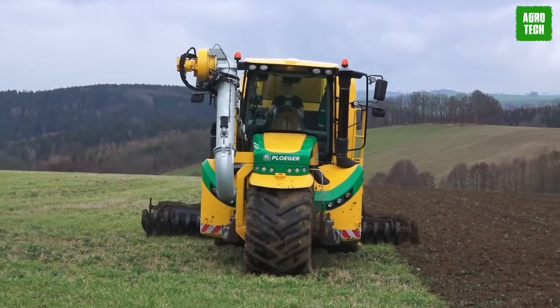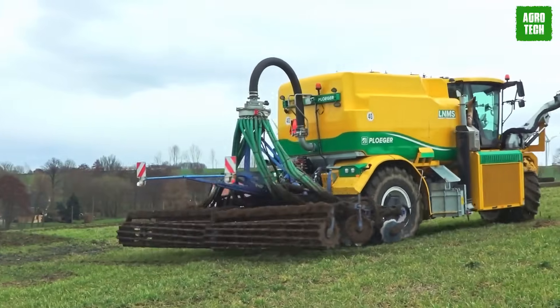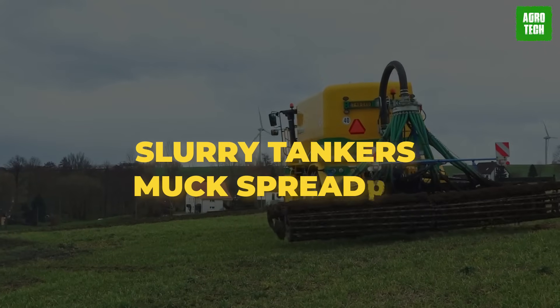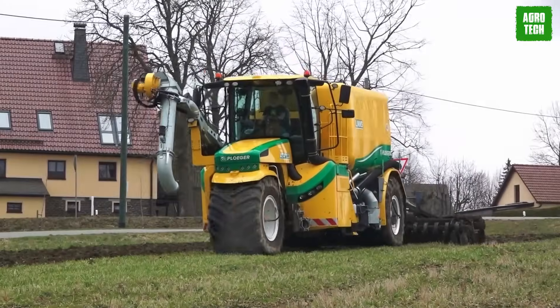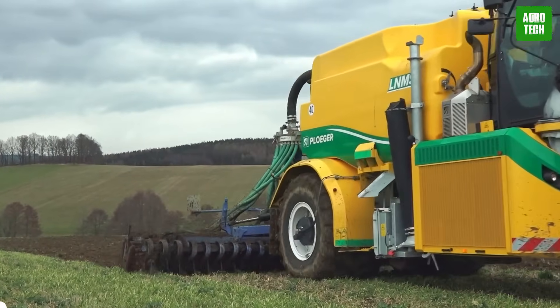Its main function is carrying — it can hold enormous loads. The 4103 is used in carrying demount slurry tankers and muck spreaders. Ploger is your best bet when that agricultural equipment on your farmland needs a little lift.